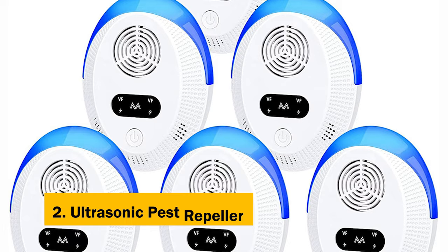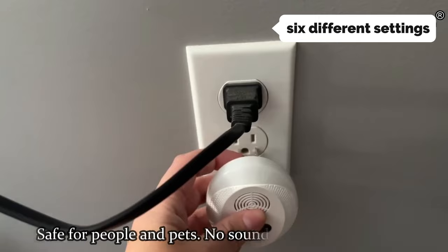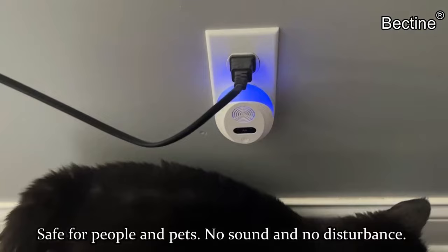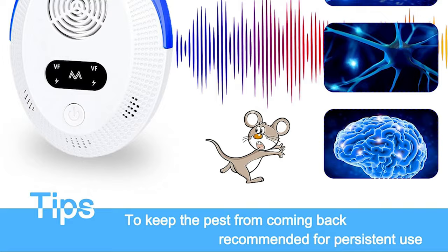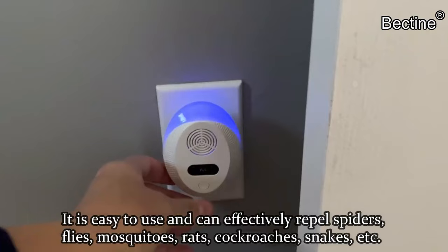At number 2 on our list is the Ultrasonic Pest Repeller 6-pack. This is an effective way to eliminate insects, rodents, and pests. It has six different settings that meet different living environments. With settings for common insects, rodents, and pests, it can keep your home pest-free. The product is easy to use and conveniently packaged in six individual units, making it easy to place throughout your home for protection from pests.